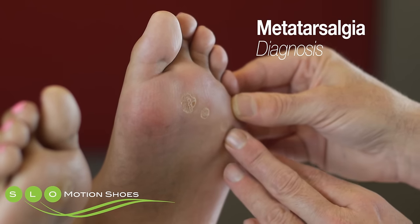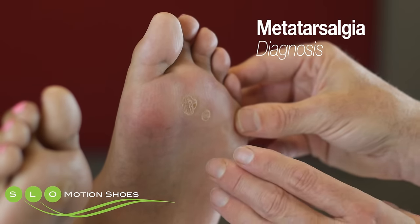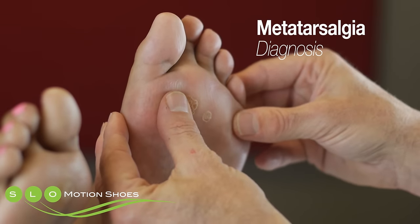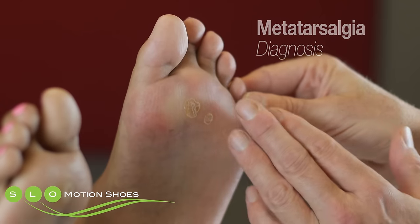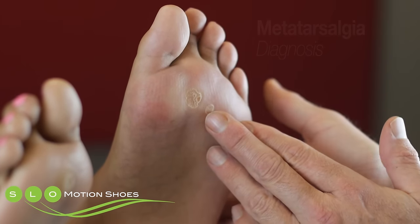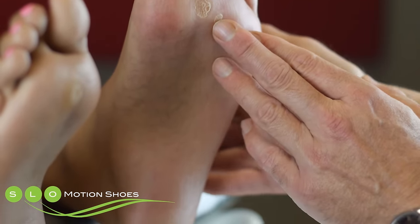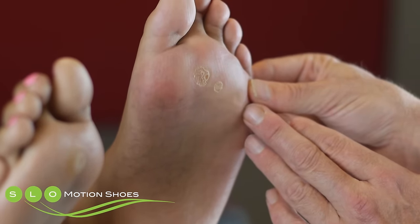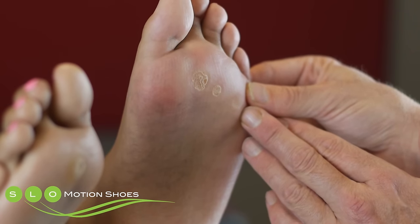The reason why people develop metatarsalgia has a lot to do with the thickness of the tissues or the fatty pad in the ball of the foot. It also has a lot to do with ankle joint flexibility. People who exhibit a really tight calf muscle oftentimes during normal walking will actually show increased pressures through the ball of the foot.